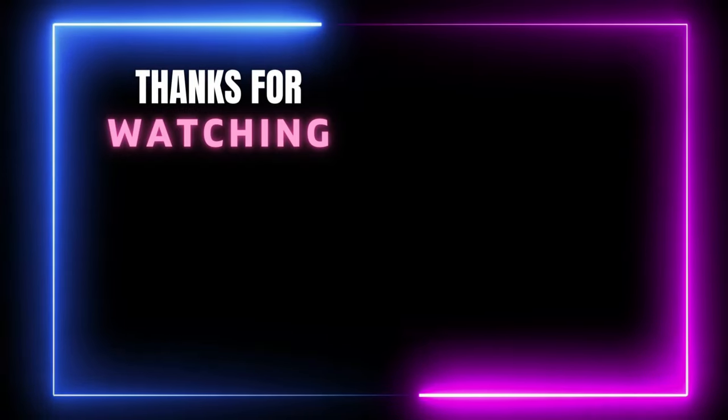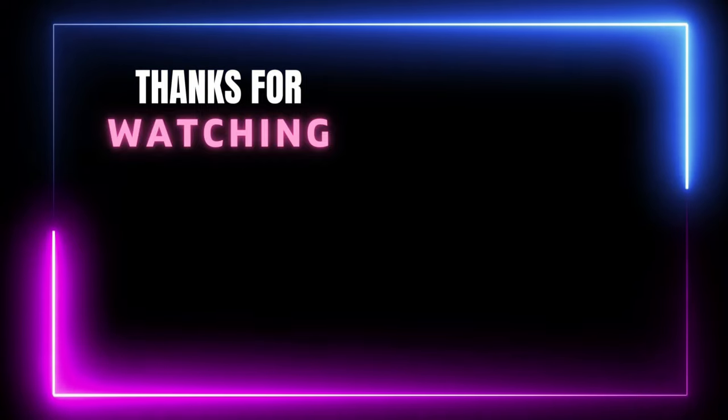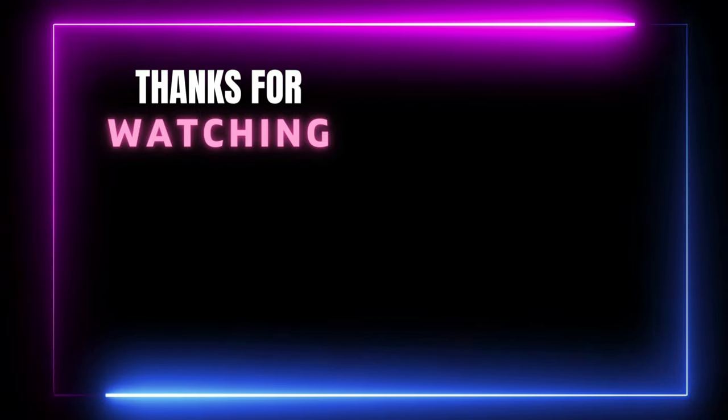Thanks for watching this video. If you think our video helped you to choose the right product for you, please subscribe to our channel and don't forget to like and share.